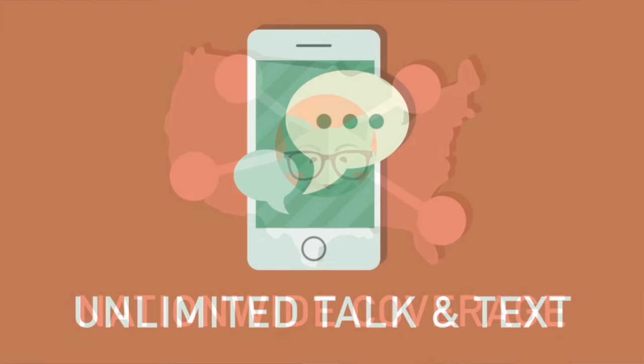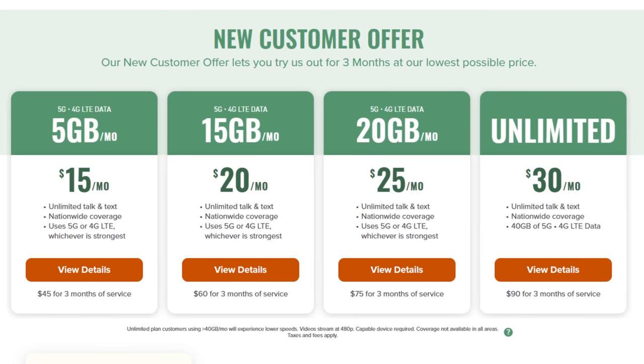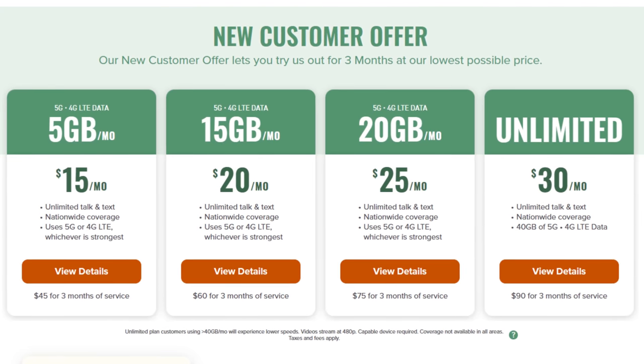Hey everyone, it's Tyler, the Antenna Man, and today I'm going to review Mint Mobile. Mint offers unlimited wireless service with plans starting at just $15 a month. With a price this low, just how good is the service?